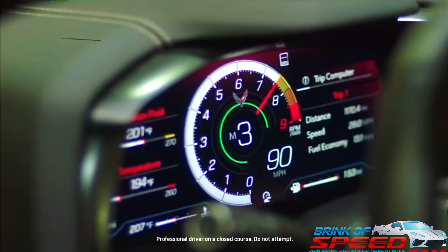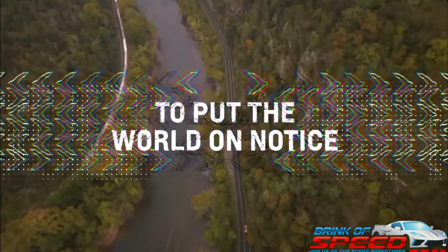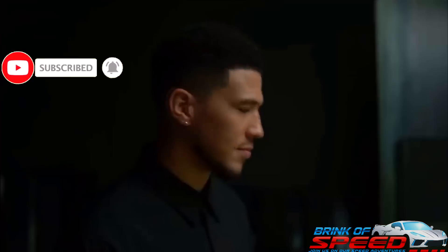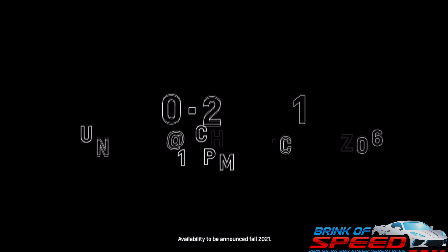Real quick before we get into it, please smash that thumbs up button as this helps break the YouTube algorithms, and my thumbs up squad has been amazing. Also, if you don't want to miss a single one of these videos, make sure to smash that red subscribe button and the bell for notifications when new videos are uploaded. I'm going to have you watch the video real quick, and then I'm going to talk about it and give you everything that GM leaked.